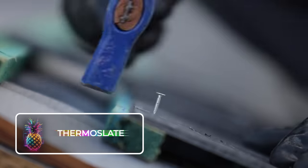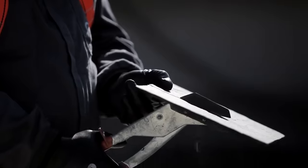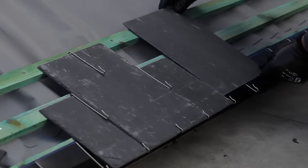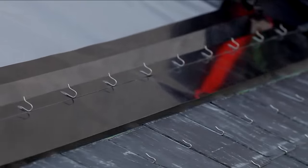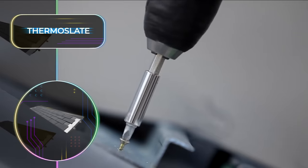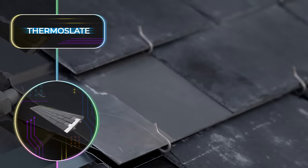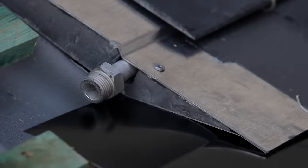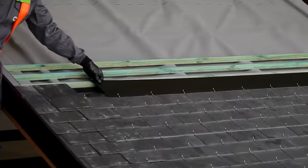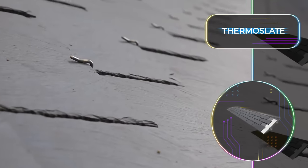Thermo Slate is now the best thermal insulation solution around. This is a unique solar thermal system that uses natural slate for insulating, heating, and generating hot water. The Thermo Slate boasts very flexible applications and is compatible with various distribution and storage systems. It was designed to have an invisible aesthetic that can integrate into any roof façade without changing its appearance. You can now contact the company for a custom Thermo Slate roofing quote.